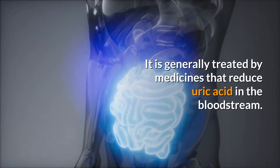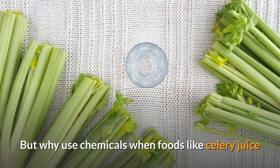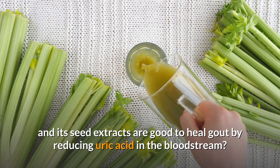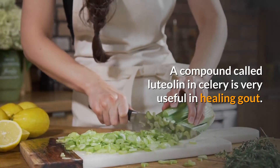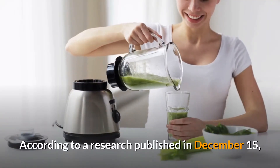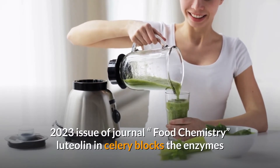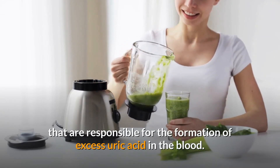Gout is generally treated by medicines that reduce uric acid in the bloodstream. But why use chemicals when foods like celery juice and its seed extracts can help heal gout by reducing uric acid? A compound called luteolin in celery is very useful. According to research published in the December 15, 2023 issue of the journal Food Chemistry, luteolin in celery blocks the enzymes responsible for the formation of excess uric acid in the blood.